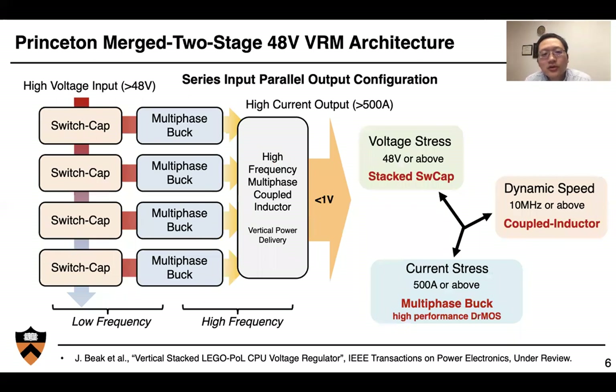This translates to over 2 kilowatts per core microprocessor, and we're putting many of these microprocessors on the server motherboard, putting a lot of challenge into power electronics design. Here at Princeton, we focus on this merged two-stage 48-to-1-volt regulation module. We adopt a series input and parallel output configuration in which many switched-capacitor circuits are connected in series to divide a high voltage into multiple smaller voltage domains, and many multi-phase buck units are connected in parallel to handle very high current on the output side. We also integrate many discrete inductors in a multi-phase buck converter as one single high-frequency multi-phase coupled inductor, which allows us to balance performance in steady state and transient.